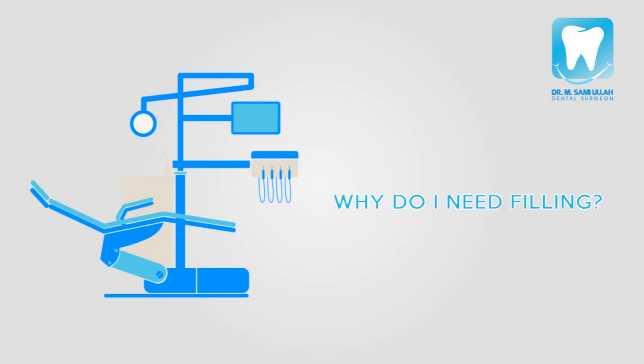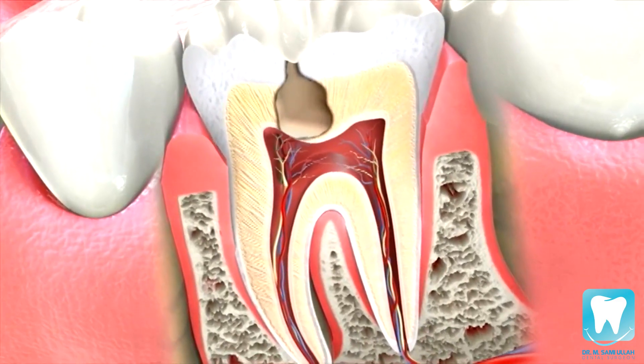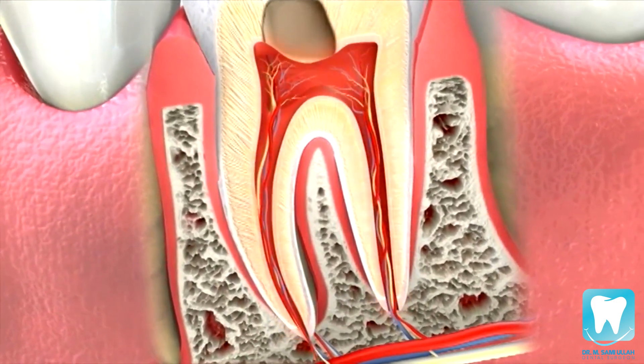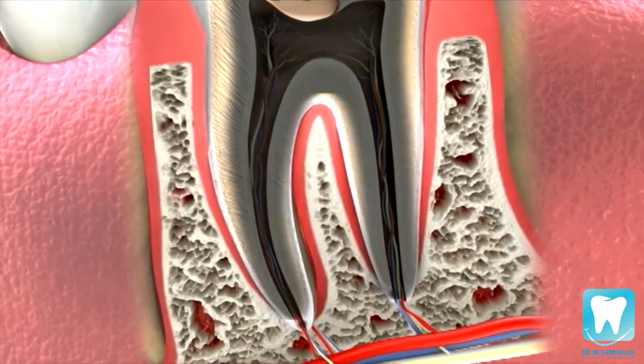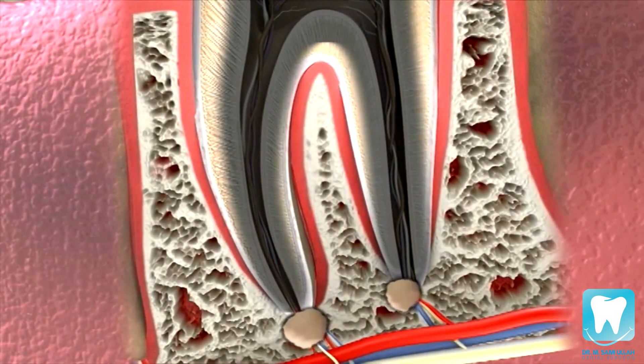A filling is necessary to treat your cavity because if left untreated, the decay will eventually grow and will enter into your nerve canal. And yes, this can be as painful as it sounds. It can also lead to more serious problems such as infection or abscess.